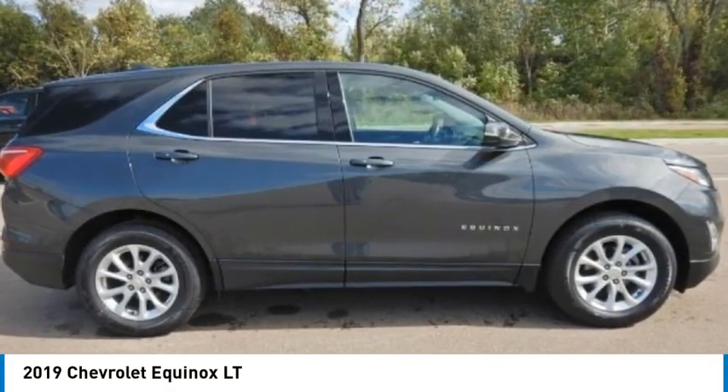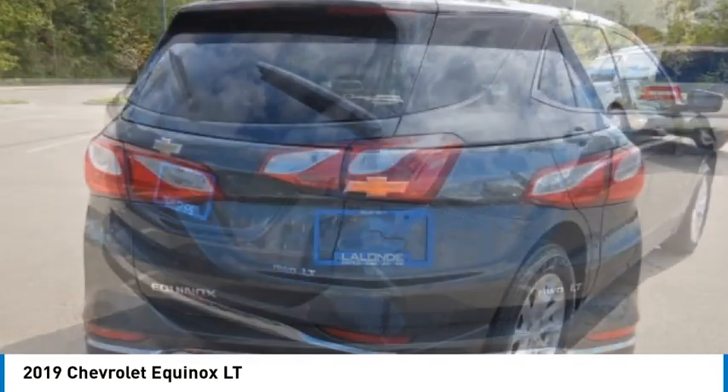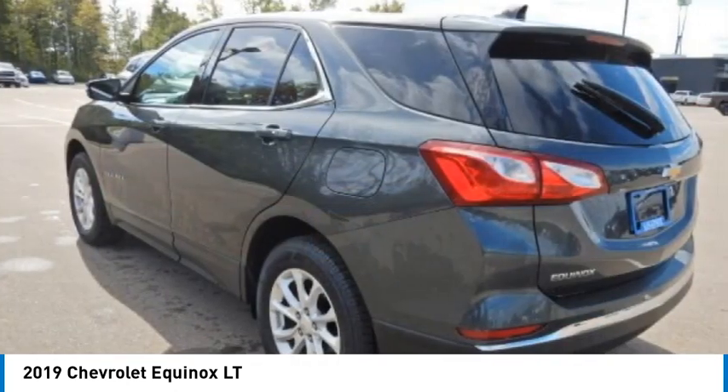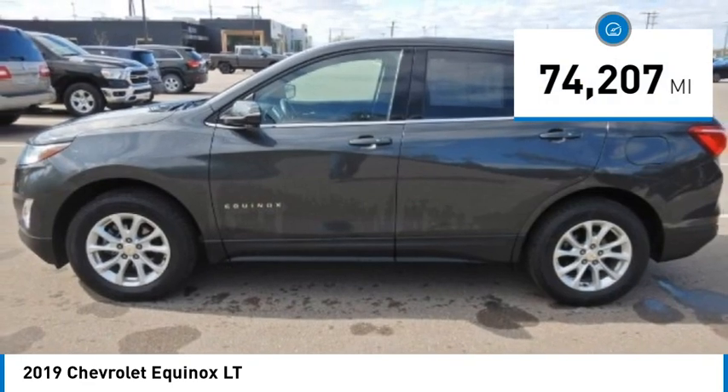Make a great choice today with the 2019 Equinox. Fuel efficiency, safety, and value equals the Chevy Equinox. This vehicle has less than 75,000 miles.